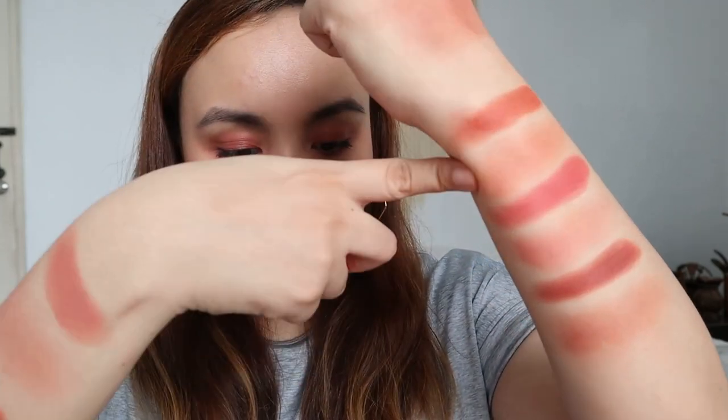The two shades that will work for all skin tones — whether on the eyelids, as a blush, or on the lips — in my personal opinion, are Milky and Max.